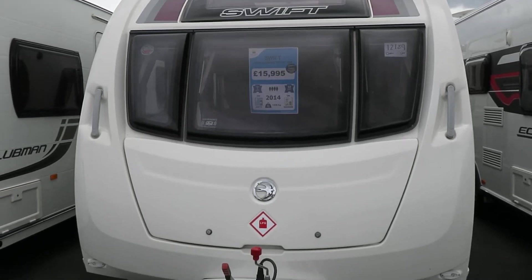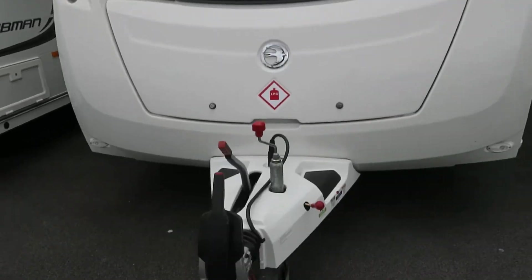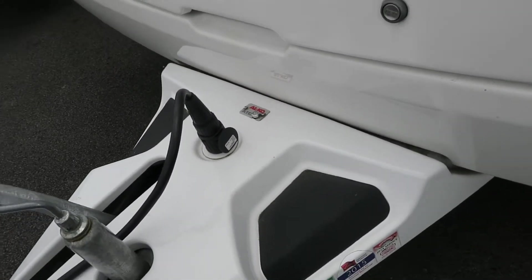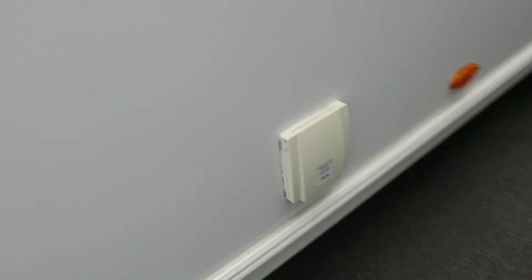Welcome back to Sal Pleasure, and today we've got a 2014 Swift Challenger Sport 524 with Alco stabilizer. It's even been fitted with Alco ATC as a factory extra. There's also an exit for a barbecue point and an exit for 230 volts.